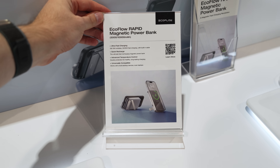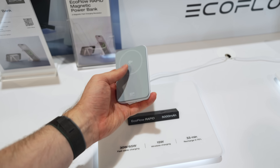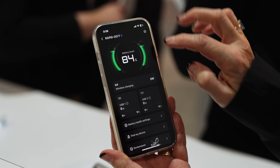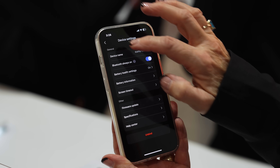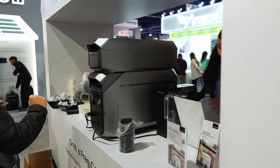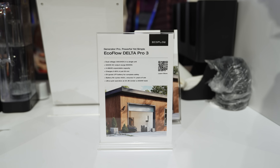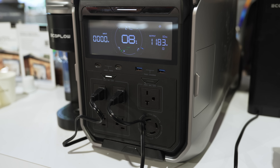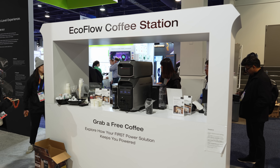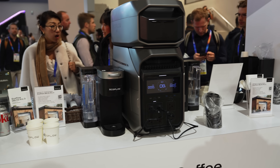They also had their newly released rapid magnetic power banks with a kickstand, MagSafe compatibility, and app connectivity, so you can set charge and discharge limits, check battery health, or even use the Find My feature in case you misplace it. While I was recording this footage, some of the EcoFlow team were powering a few coffee machines from the Delta Pro 3 battery, which has an absolutely insane 2600 watt output capacity to power kettles, ovens, or even hairdryers — things that are traditionally very high-power draw appliances.